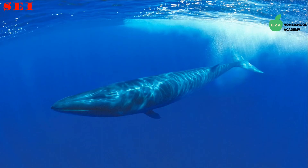Sei whales are also in the baleen family and have a dark gray, slender body. They are fast swimmers and swim with their mouths open so they can trap tiny particles of food. Like most whales, they were hunted for their oil and meat but are thankfully now protected and their population is recovering.